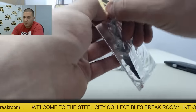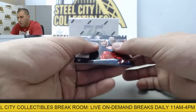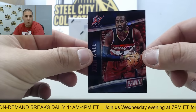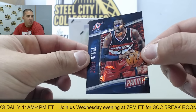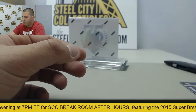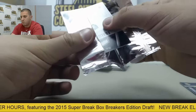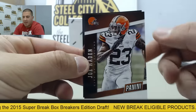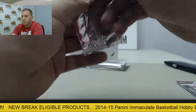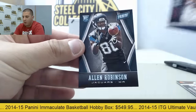Starting off, flip this to the front — we have Adrian Peterson, and on the back number 20 of 25, going to be a cracked ice parallel of John Wall, 20 of 25. Next up Joe Hayden and Khalil Mack on the rookie. Kevin Durant followed by Alan Robinson.